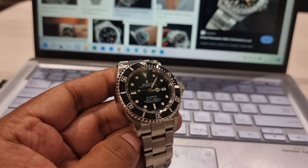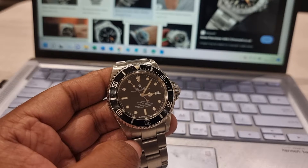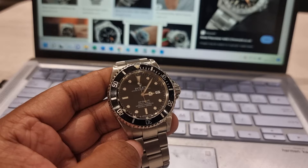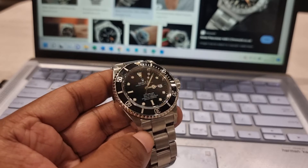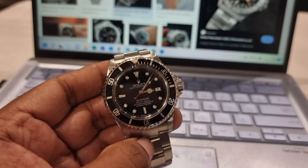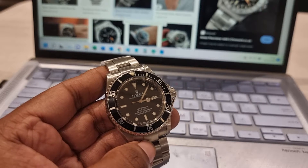I decided, look, I'm going to pick one. It was a hard choice: it was a normal sub, 16610, or a two-liner no-date 14060M, or perhaps the Sea-Dweller. So I will do a proper, thorough video on why I chose the Sea-Dweller and why I think it was the best decision.